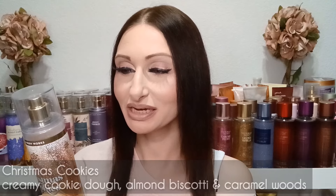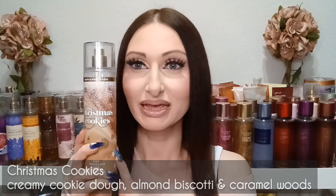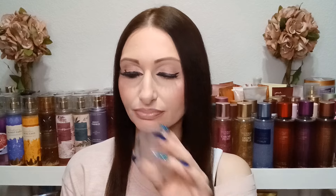Now let's move to some past scents — ones I've really loved from Bath and Body Works that they haven't brought back this year. The first is Christmas Cookies, one of my all-time favorites. This gives a nice buttery rum-type cookie scent. The fragrance notes are creamy cookie dough, almond biscotti, and caramel woods. It's definitely more gourmand — there's a slight perfuminess but mostly I get the cookie. It smells delicious and I really hope they bring this one back someday.